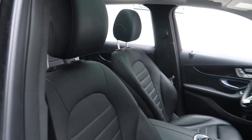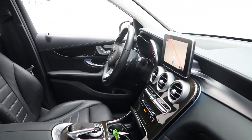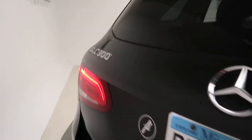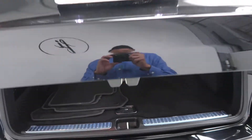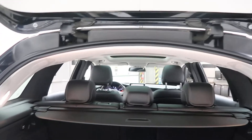Interior package with black leather and dark Linden wood trim. Panorama sunroof. GLC 300 4Matic badging. Power liftgate. Clean set of floor mats, fold-down rear seats, cargo cover. Trailer hitch.